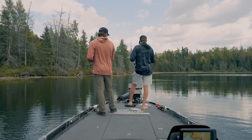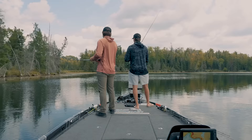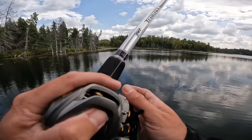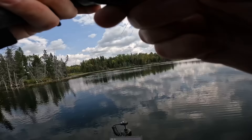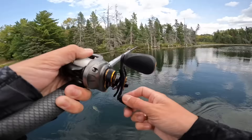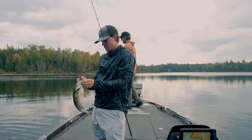Jace gets a bite right away on the craw — not very big, but it counts. One for the craw. Then I hook into one on the Ned Ocho — it's fighting hard. He wanted the Ocho! The score is now one to one. The nice thing about the straight-tail trailer is you don't have to check if the fish stole your claws — we don't got no claws.